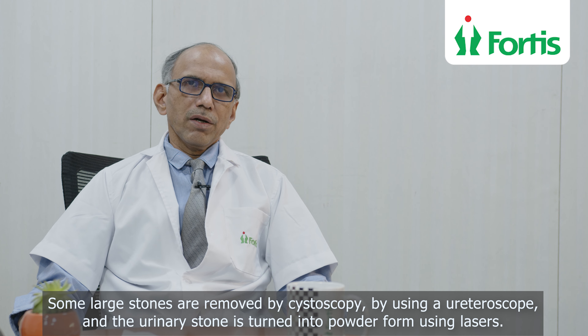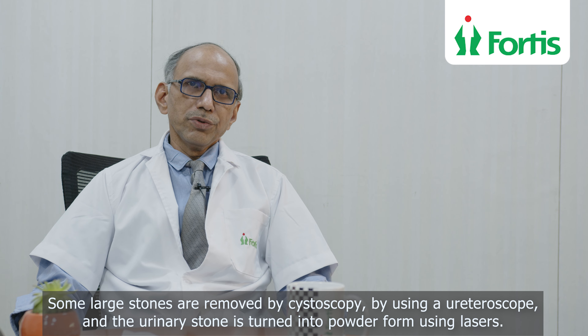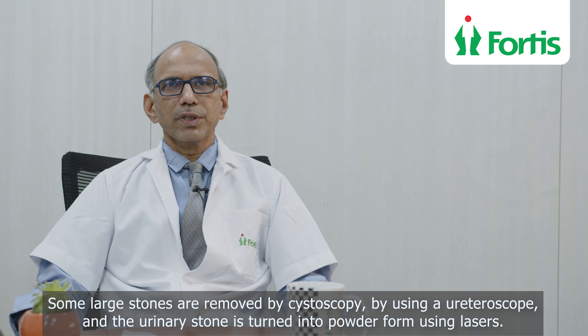Sometimes, for a relatively large stone in the bladder or in the ureter, we remove it cystoscopically or using a ureteroscope. A laser fiber is passed through the cystoscope or ureteroscope, and the urinary stone is fragmented using the laser fiber.